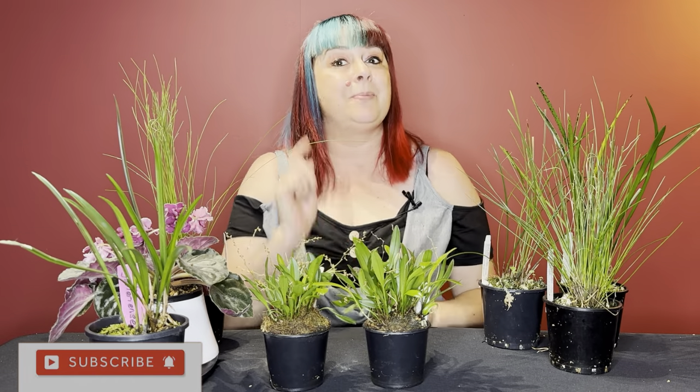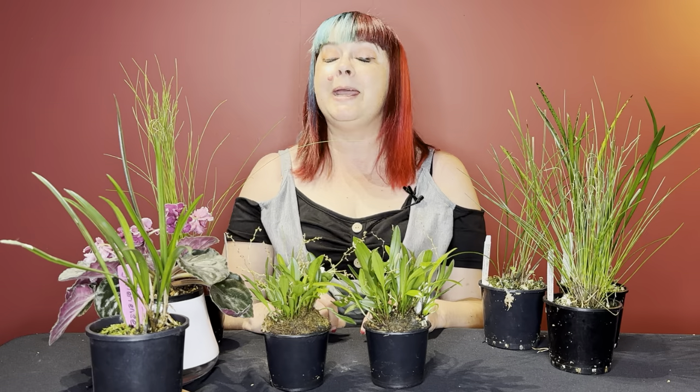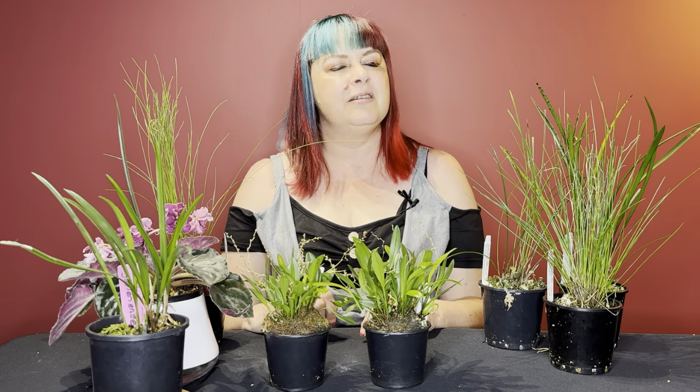In my last video I made a promise that I would do an orchid haul video, because in September I went to the Ozkov Orchid Spectacular. This particular plant show purports to be the largest orchid show in the southern hemisphere. Whether that's true or not I don't know, but I walked away with all of these plants, so that's what I'm going to introduce you to today.